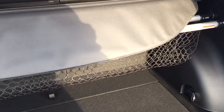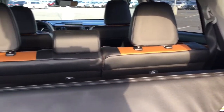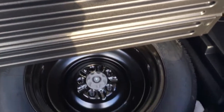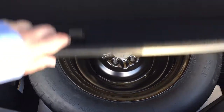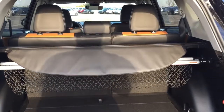Looking underneath the cargo floor, you'll find your spare tire along with the jack and tool kit, so if you find yourself in a pinch you know exactly where it's located. The other nice thing is that you can also store the tonneau cover underneath there, so if you have larger items, you can store the tonneau cover below and use it again afterwards when you're finished.